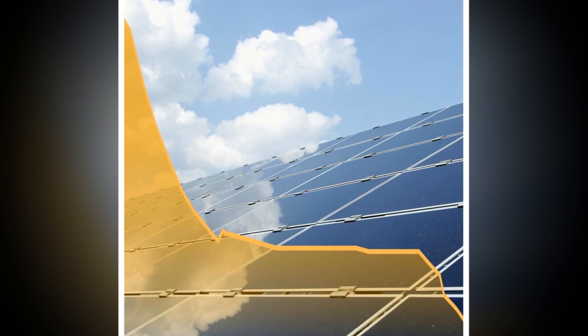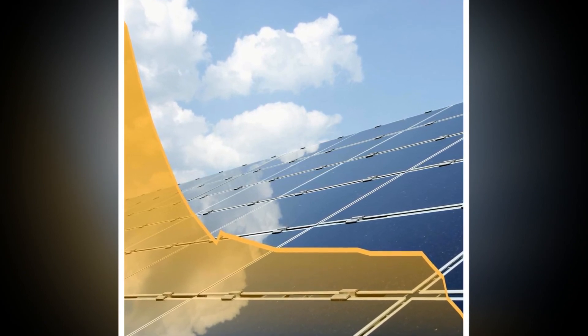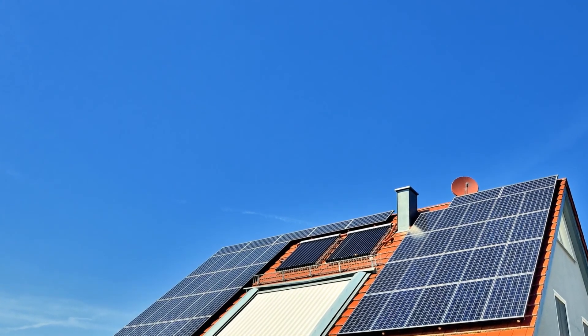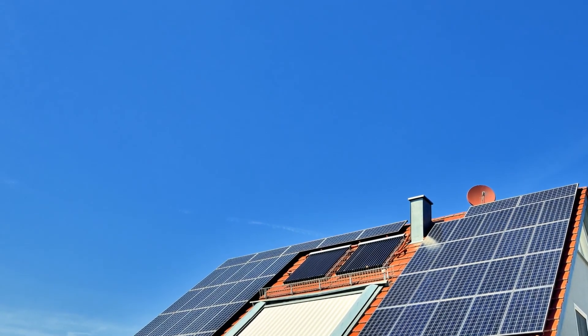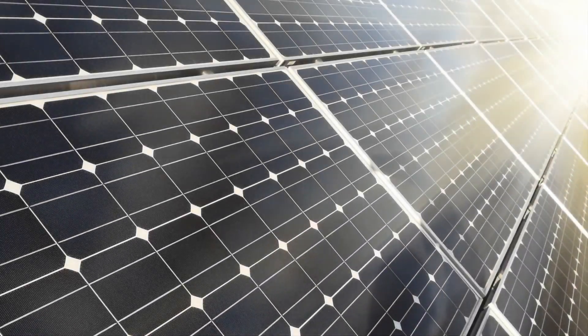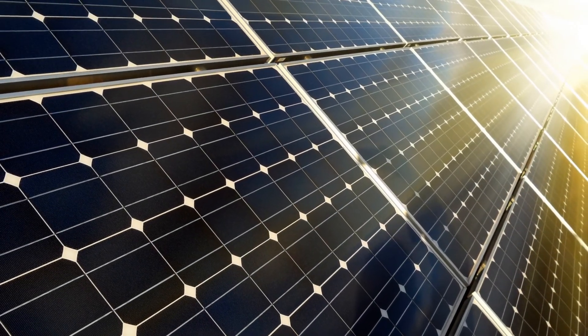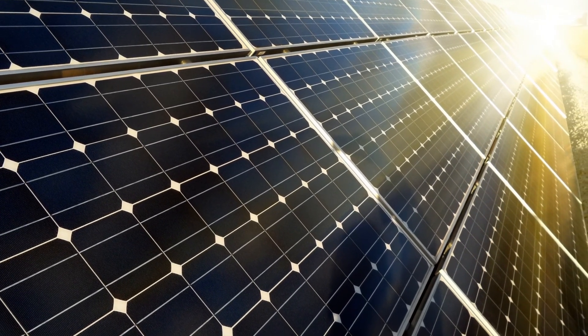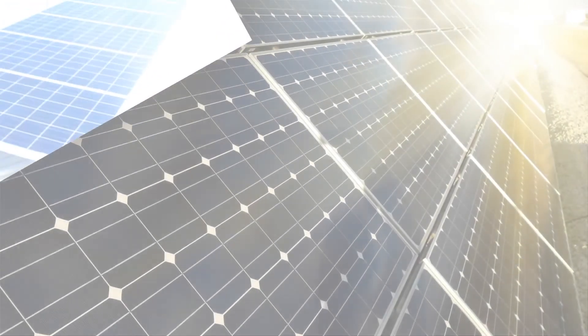The stacked cell acts almost like a sieve for sunlight, with the specialized materials in each layer absorbing the energy of a specific set of wavelengths. By the time the light is funneled through the stack, just under half of the available energy has been converted into electricity. By comparison, the most common solar cell today converts only a quarter of the available energy into electricity.